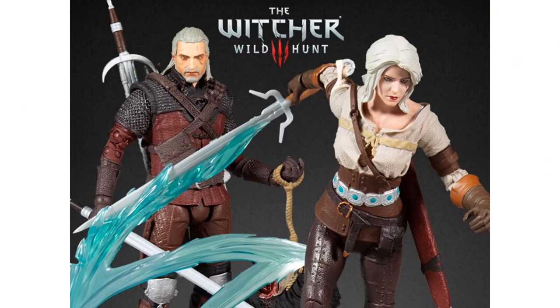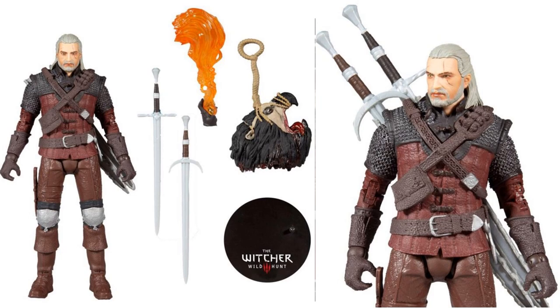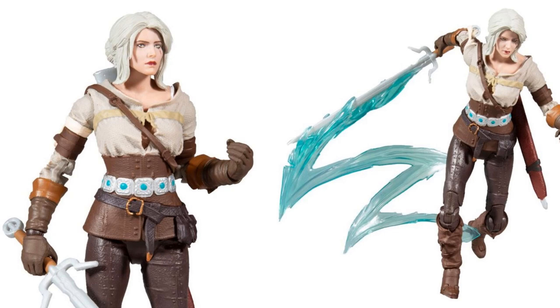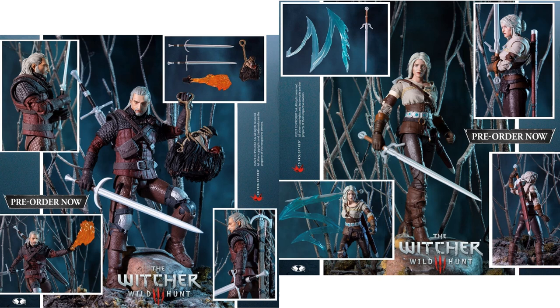From McFarlane Toys we get some Witcher reveals. Get your Wild Hunt Ciri — and our new Geralt of Rivia in his Wolf Armor. There he is in package and loose — nice head sculpt, two swords, the flame effect, and the base on all these McFarlane toys. And here's your Ciri — really cool effect on her sword and on her base. Here's the pre-order information for this.